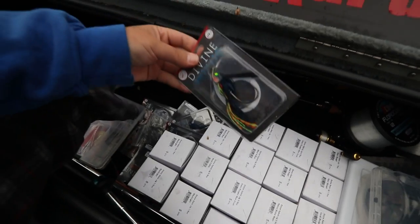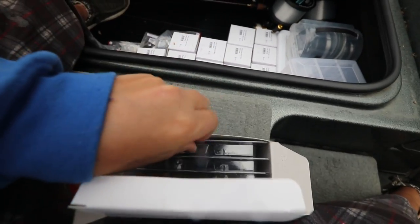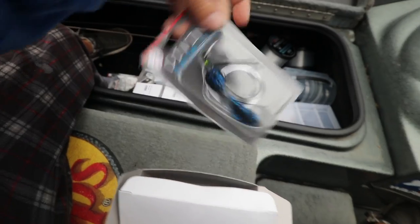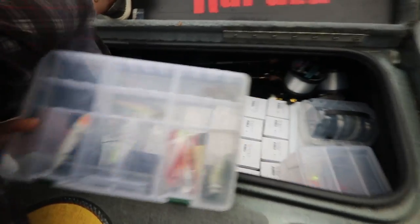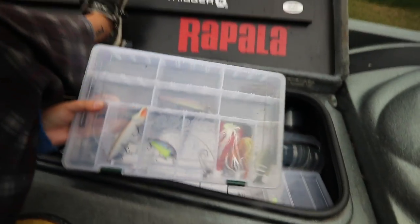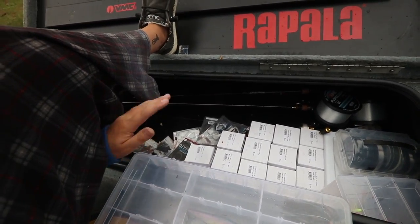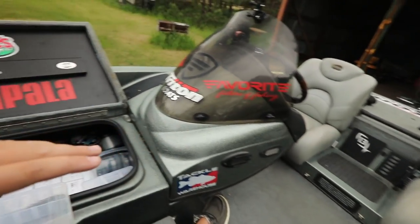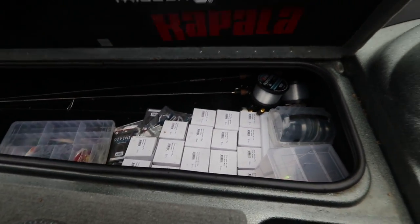Right in front of everything is just a bunch of jigs — swim jigs and hybrid jigs. This tackle box here is a miscellaneous box: whenever I take something out of a pack and I'm done using it, I put it back into this tackle box. I'll get more into this once I get to the back container — that'll make a little bit more sense. That's pretty much all that's hiding in that compartment. Let's move on.